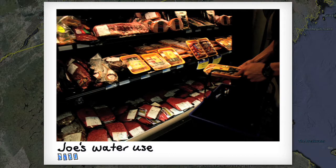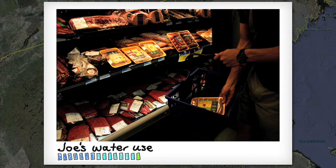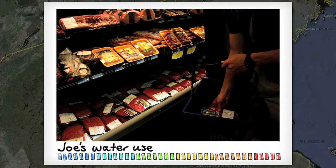Let's say he goes for the chicken sausage. Nice choice, Joe! Now he picks up some beef. Whoa, Joe! What's up with your water use, man?